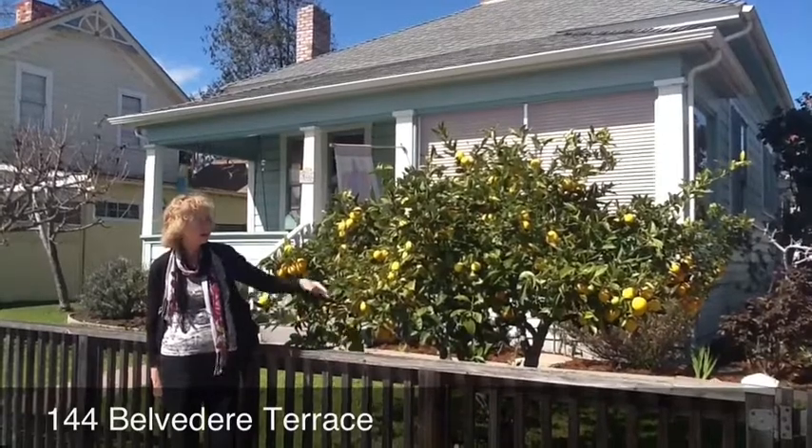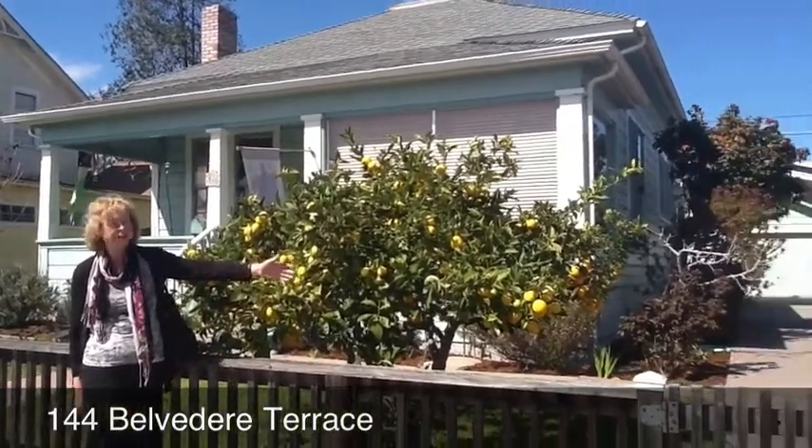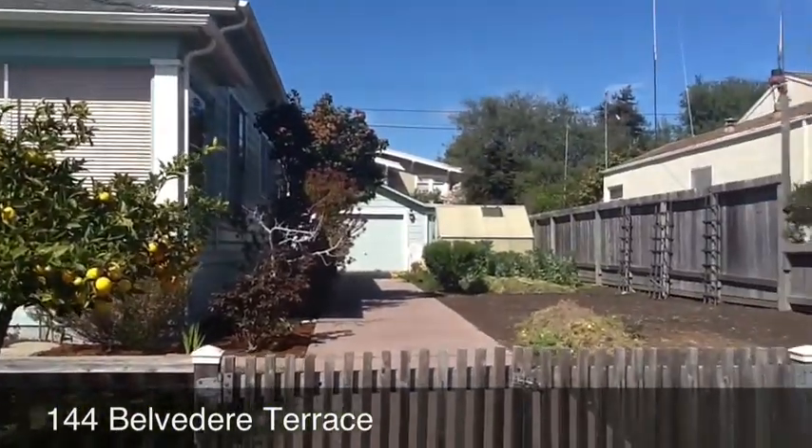Beautiful yard. If you'd like to take a look at the yard over here, you can see that there's plenty of room for growing.